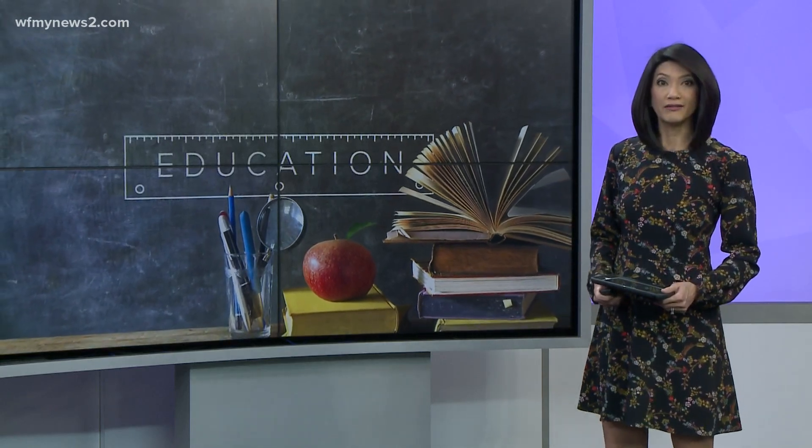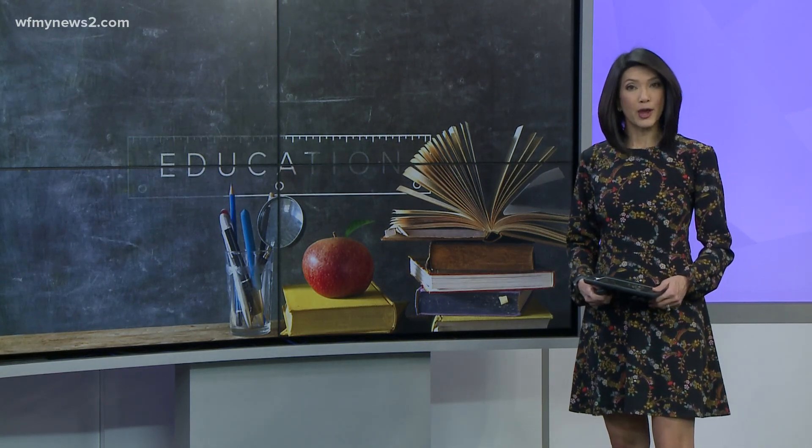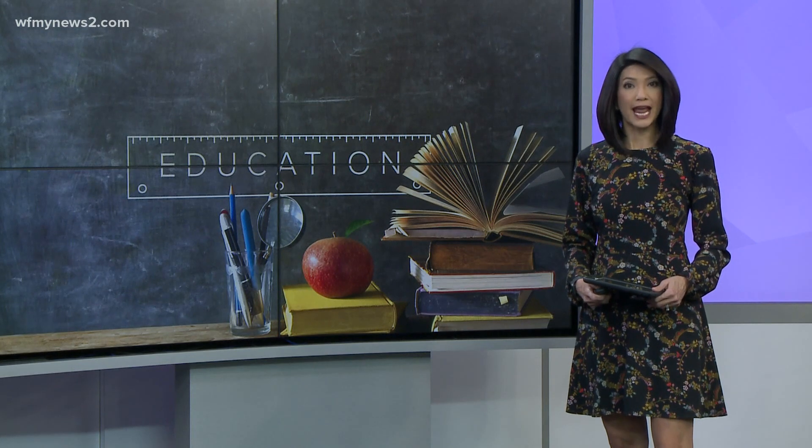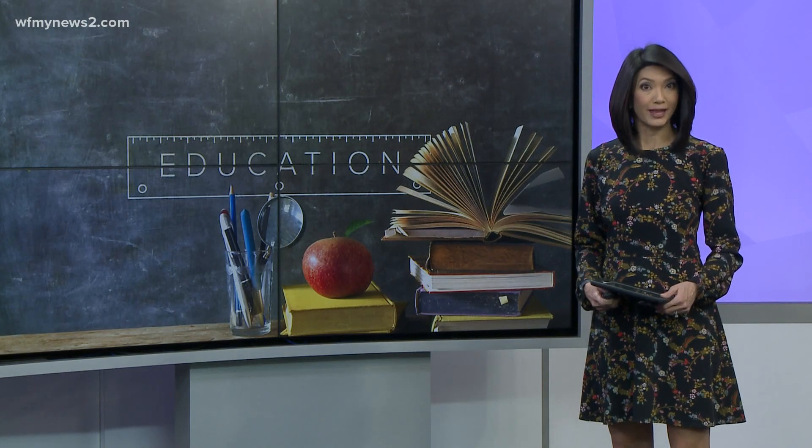The jobs pay well. They have grown nearly 80% over the decades, but many of them are vacant. We are talking about jobs in STEM. WFNY News 2's Avery Powell shows us how Guilford County Schools is getting students interested in this field with a new lesson plan.